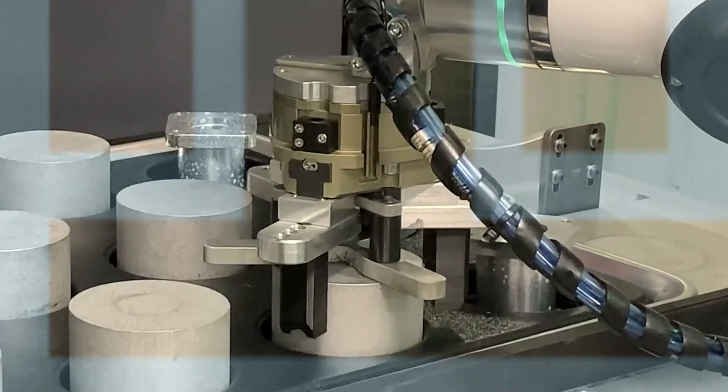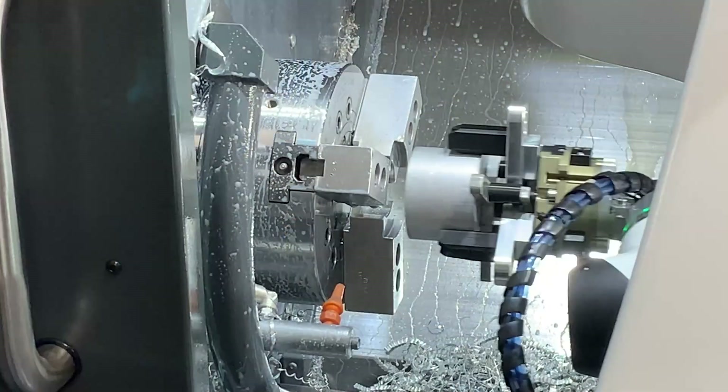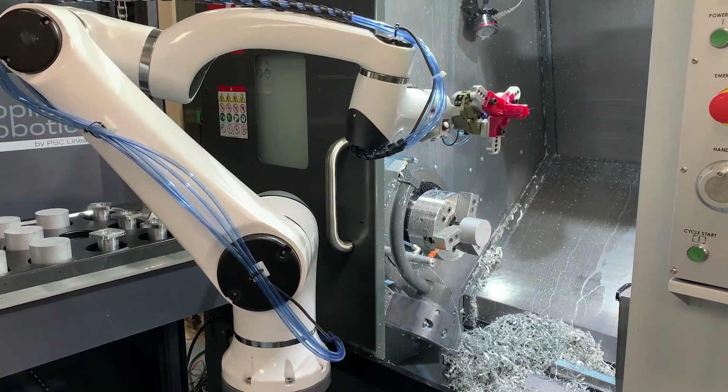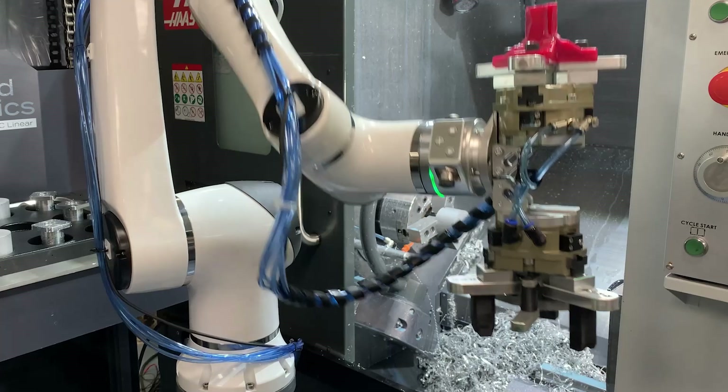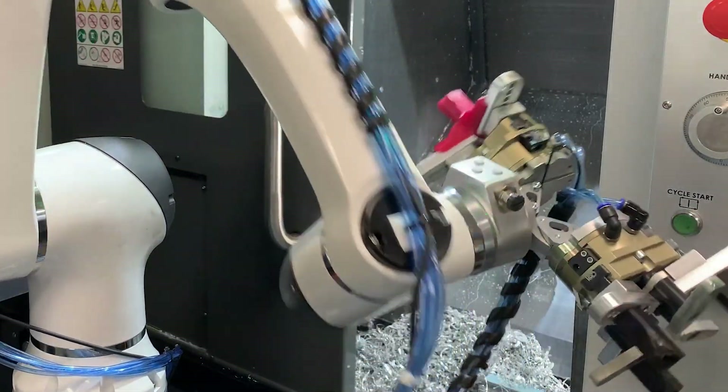The biggest problem we're looking to solve is increasing our production. We're looking to be able to keep our production up when it's harder to find employees. The person in the past that's sort of mastered that area would monitor the cobot and make sure what it's doing is good.